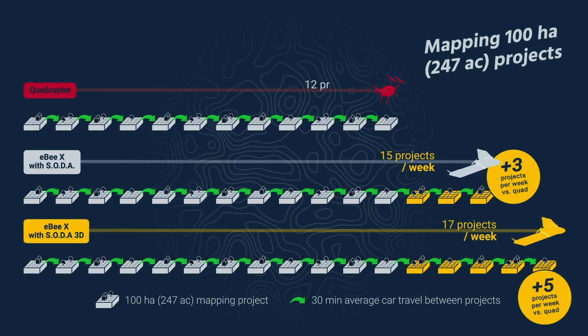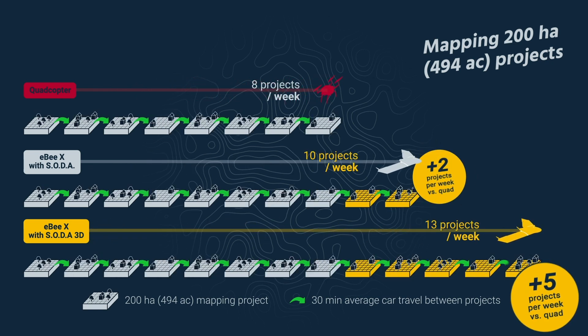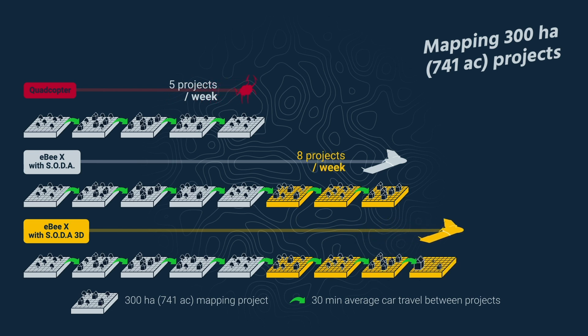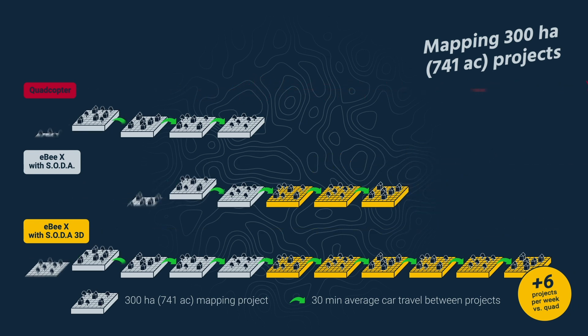That's five more paid jobs — a figure that holds the same if you typically work larger 200-hectare projects. But go up to 300 hectares and instead of the quad's five completed projects per week, the EBX will help you complete up to 11 large mapping projects — over twice the earnings — just through your choice of drone. Now that's ROI!